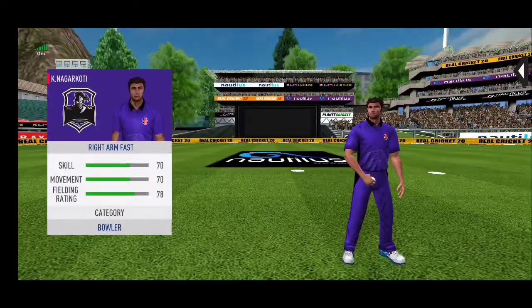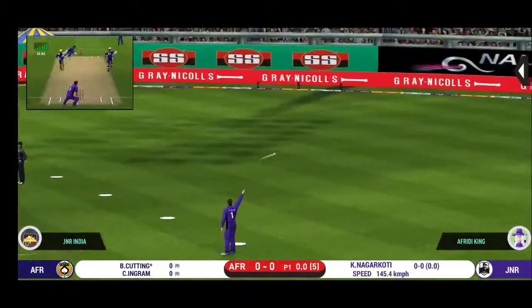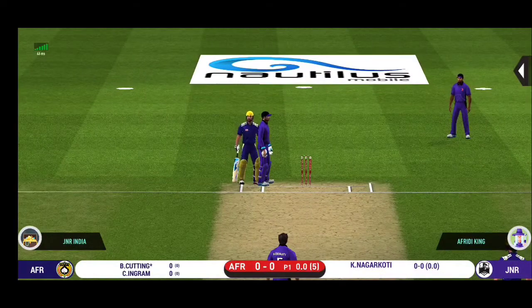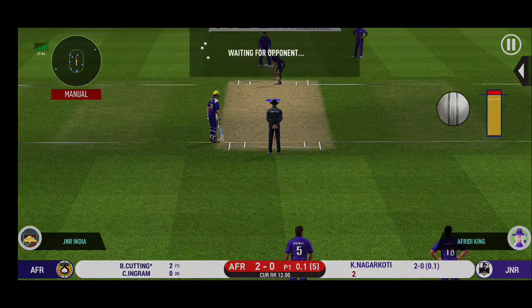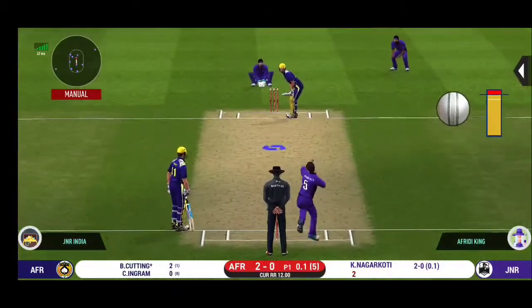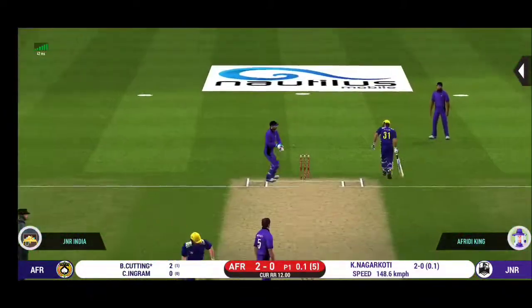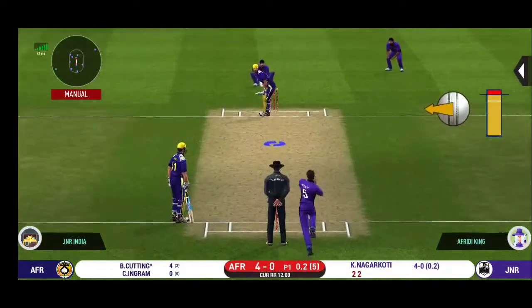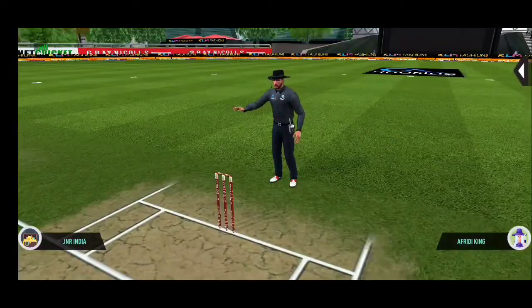The openers greeted the pace bowler into the attack. They have run the first one quickly and should be looking for two. That is excellent running between the wickets. He is arguably one of the best hitters in world cricket. They have run the first one quickly and should be looking for two.